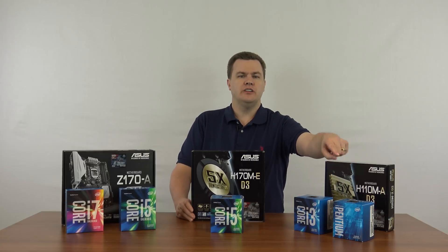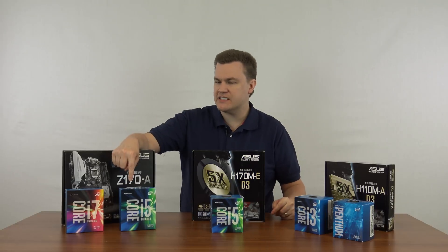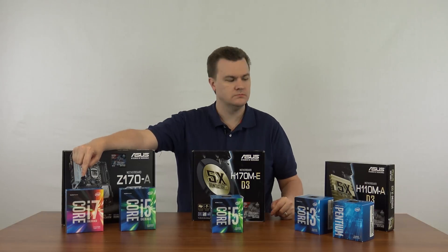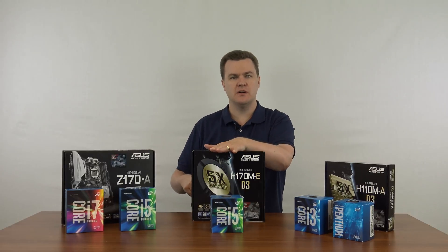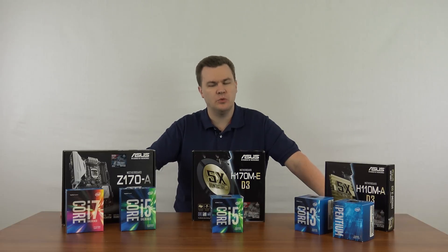So the chips to remember are: Pentium G4400, i3-6100, i5-6500, i5-6600K, and i7-6700K. The motherboards are H110, H170, and Z170. If I misspoke any of those, that should make you feel better about being confused — it's easy to be. If you look at this once every three years, it's easy to look and go, what on earth is current? I watch this stuff every day and even I have to remind myself sometimes.